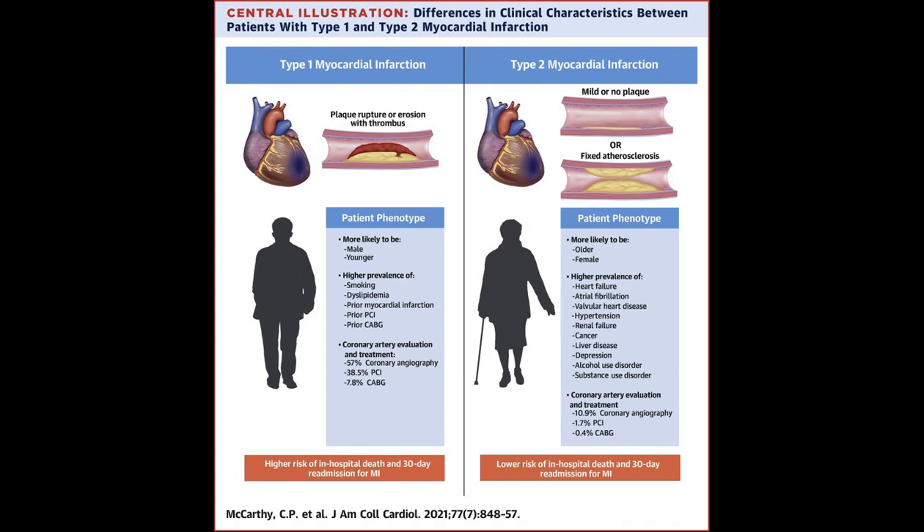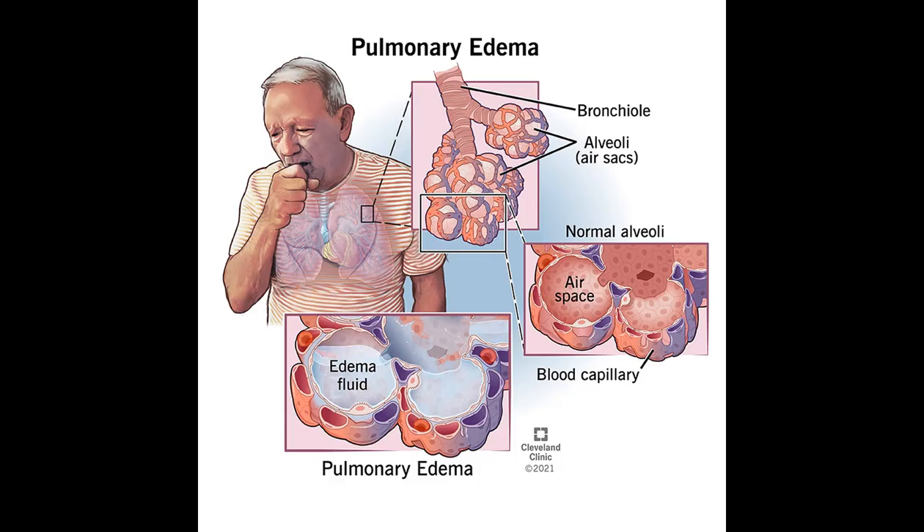Treatment differs vastly, with CHF managed through lifestyle changes and medications improving heart function, while antibiotics are the cornerstone of pneumonia treatment to address the underlying infection. Primary symptoms: fluid retention versus productive cough.